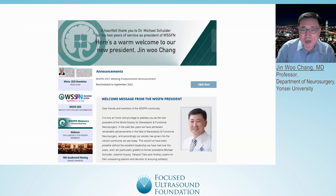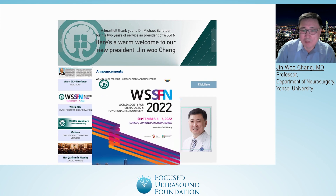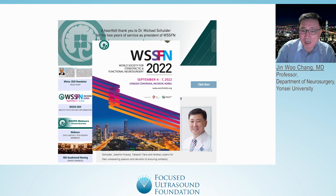I am currently serving as president of the World Society, and we will hold a World Society meeting next year in Korea. BBB opening clinical trials will be one of the most important topics for this meeting. I hope all of the audience at this symposium can participate. Thank you.